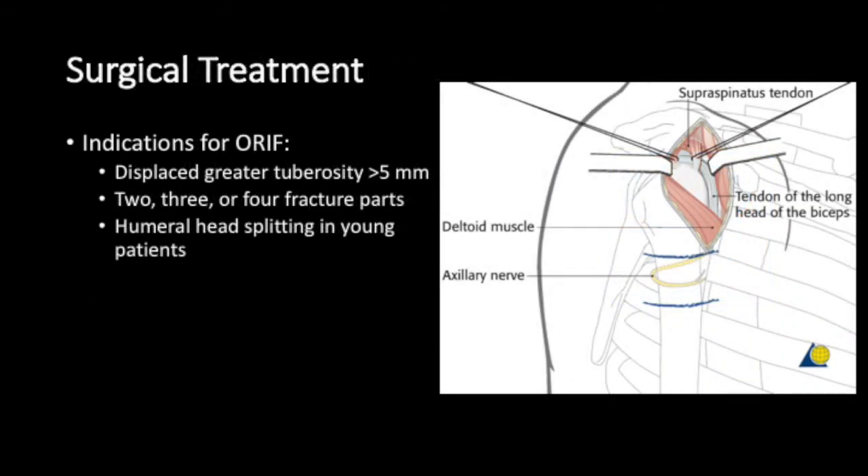Surgical treatment indications for open reduction and internal fixation include a displaced greater tuberosity fracture more than 5mm, two-, three-, or four-part fractures, and a humeral head-splitting fracture in a young patient.